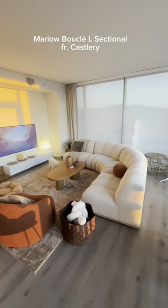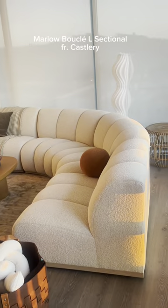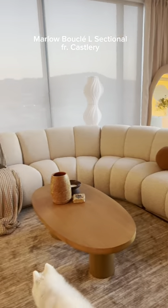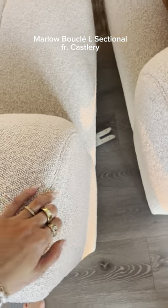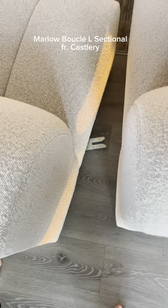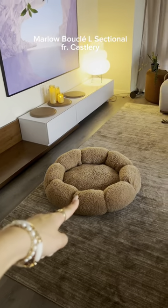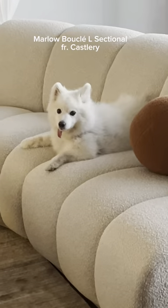Lastly, my chunky marshmallow-like sectional — everyone loves this. It's super squishy, the boucle fabric is also performance fabric, and you can move all the pieces around since it's completely modular, so shape it however you like. My dog is constantly running and jumping up and down on this, and that's her bed and this is the couch — and she prefers the couch. That's how cozy it is.